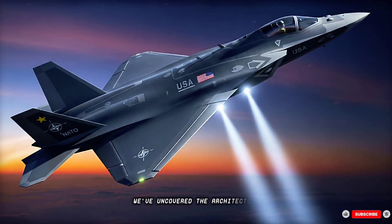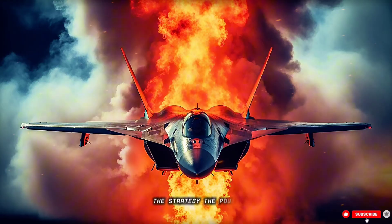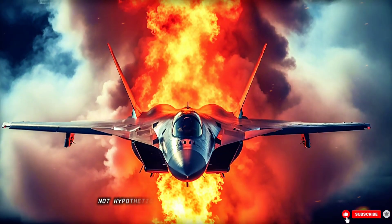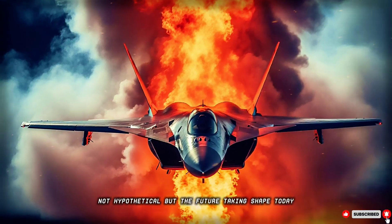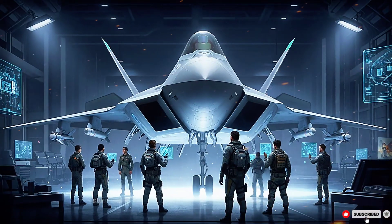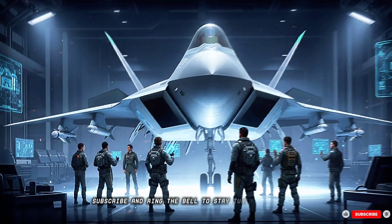We've uncovered the architecture, the strategy, the power. This is the ultimate air power — not hypothetical, but the future taking shape today. If you're as excited as we are, smash that like button, subscribe, and ring the bell to stay tuned for updates.